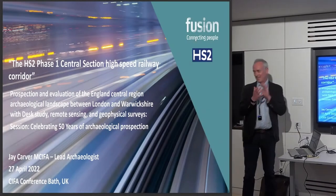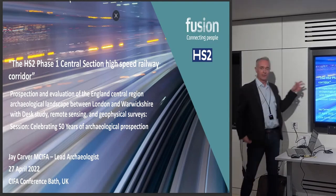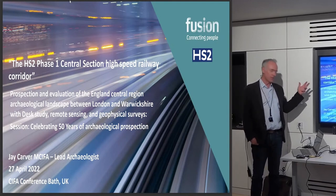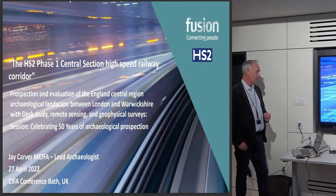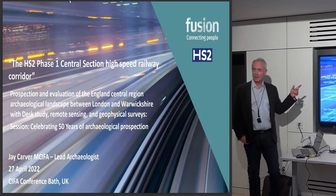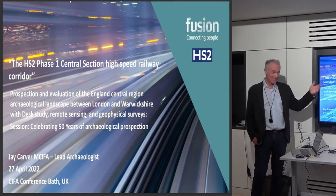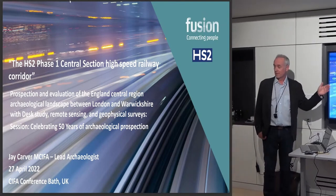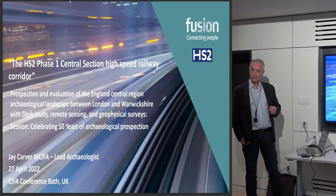Thanks Nick, thanks Lucy for inviting me this afternoon. Essentially what I'm going to do is give an update report on the reconnaissance and prospection surveys done for one part of HS2 during the last several years, and then look at what additional value we can get out of that survey data beyond the prospection. The target of the survey is obviously to find stuff, but as we gather larger data sets there's good value in taking that data a little bit further and reusing it.